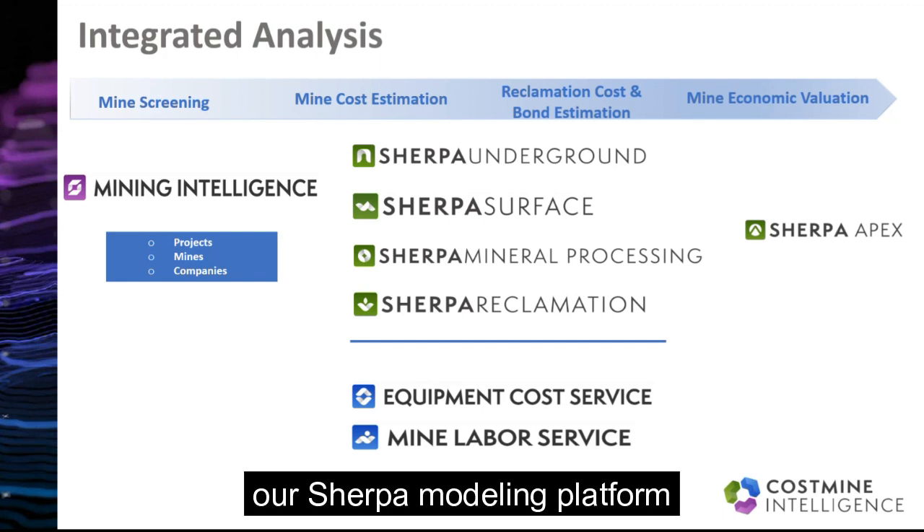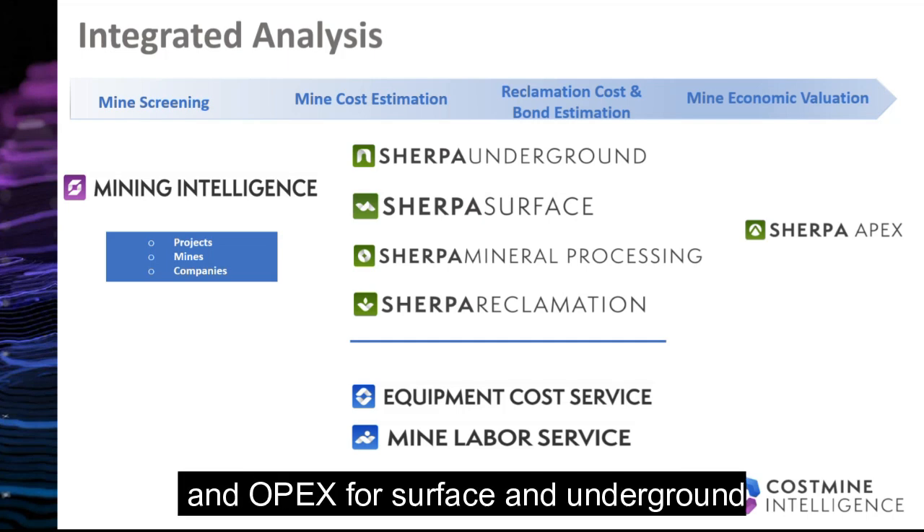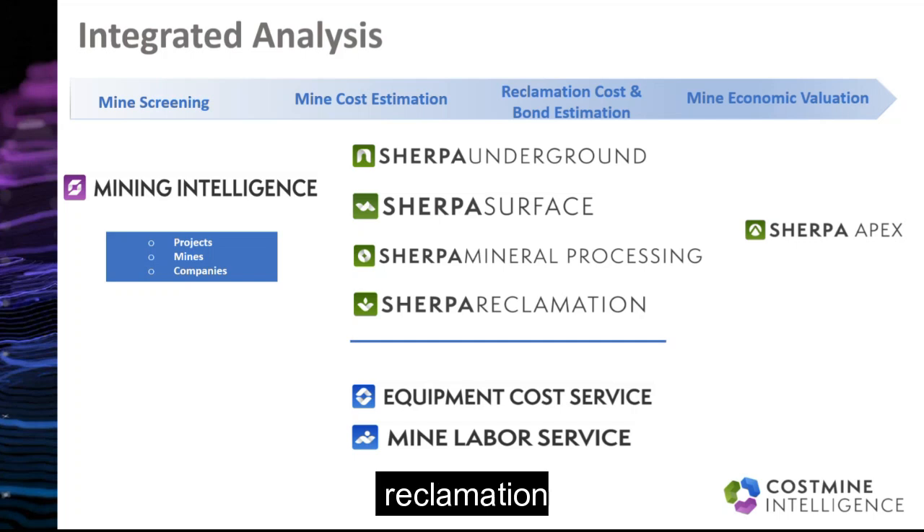Using this data, our Sherpa modeling platform is a powerful cost estimation tool based on the first principles of mining engineering. Clients can estimate the CAPEX and OPEX for surface and underground mines, as well as processing and reclamation.